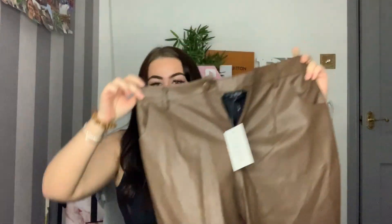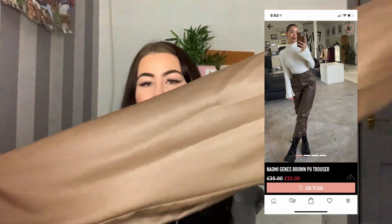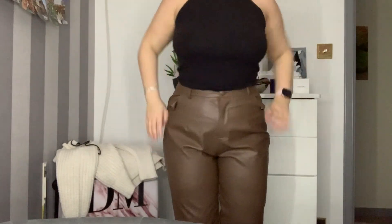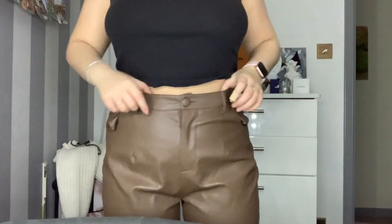The next thing from In The Style are these stunning chocolate leather trousers. They don't look like much here but they're absolutely stunning - the color is so nice and they fit like an absolute dream. I got these in a size 10 and they're the perfect length for me - I'm five foot three. I'll show you in the try-on clip. I'm so chuffed I went for these - that was everything from In The Style.